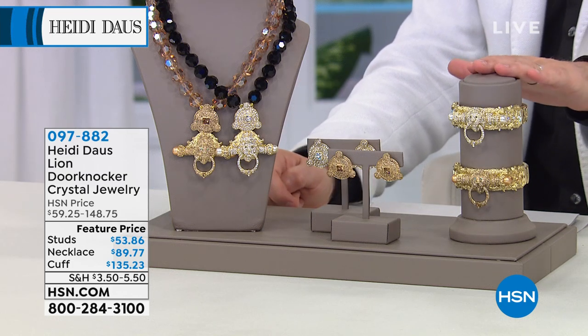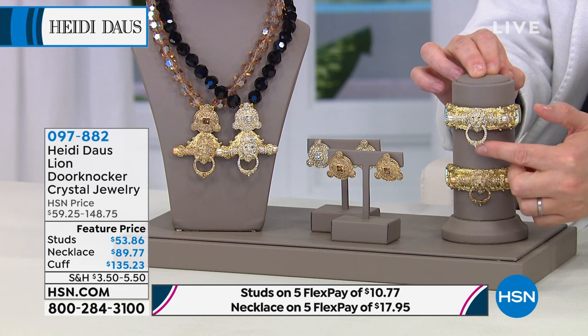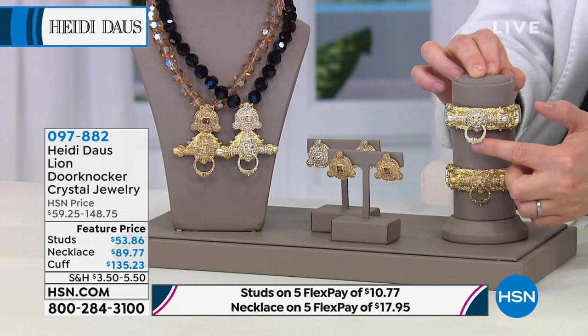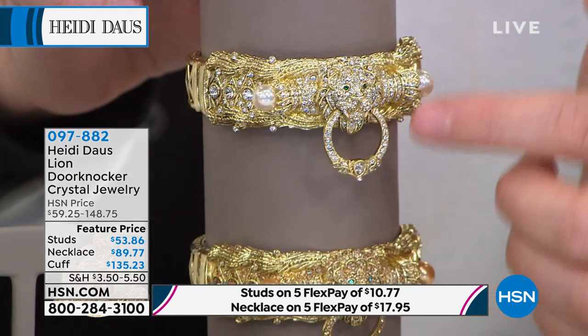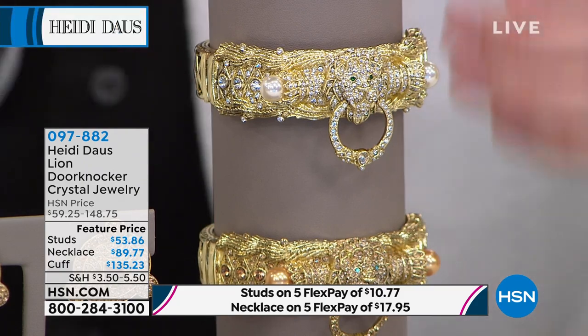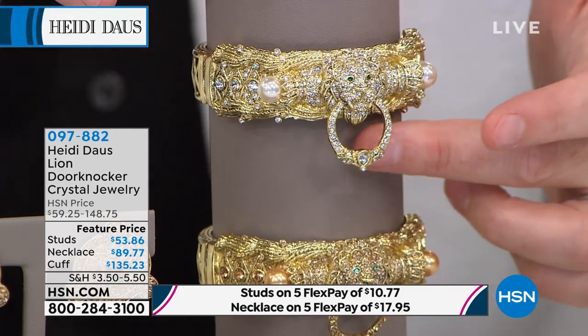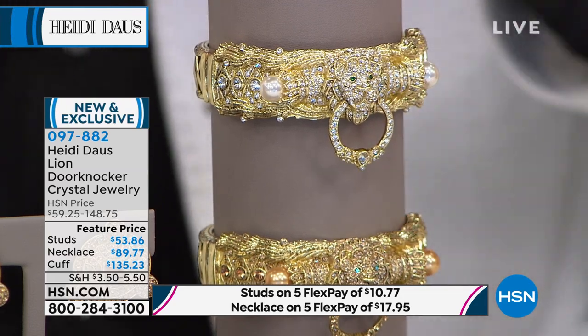There is a cuff available as well. Seriously, when you talk about designer and extraordinary detailed work — look at the lion, look at the eyes, look at the layer upon layer upon layer of design that's going on there. And of course the door knocker actually articulates, actually moves. It is magnificent.